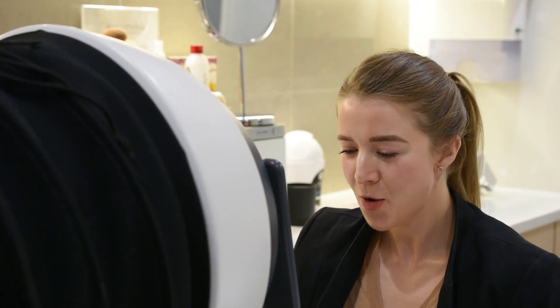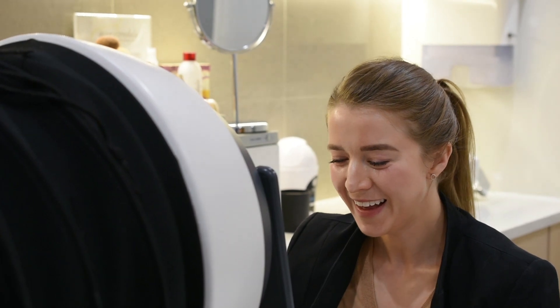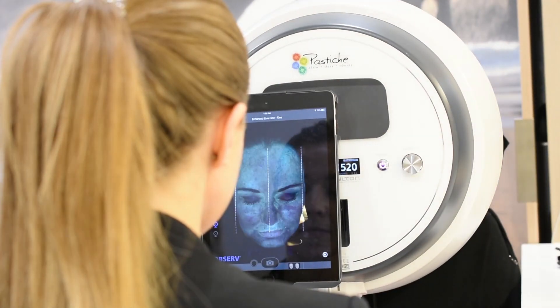Welcome to our IPL video. I'm Bryony, a medical skin therapist at The Face Place, and today I'll be walking you through our client's IPL transformation. IPL is a great treatment to safely and effectively fade age spots, rosacea, and pigmentation due to sun damage.